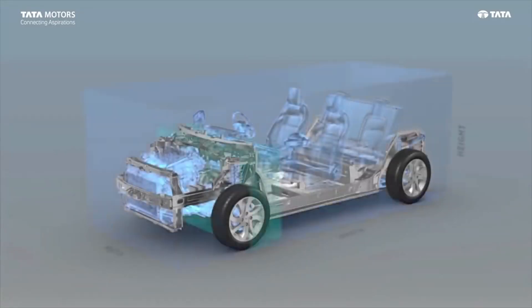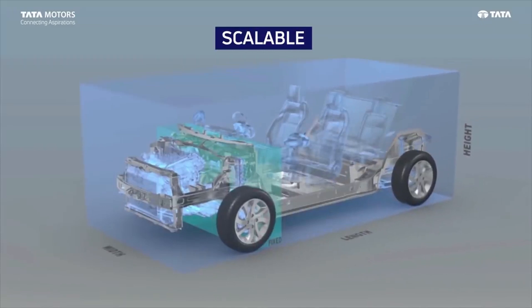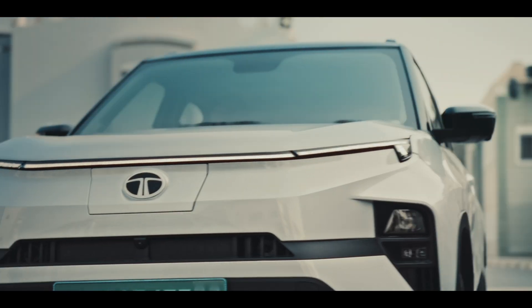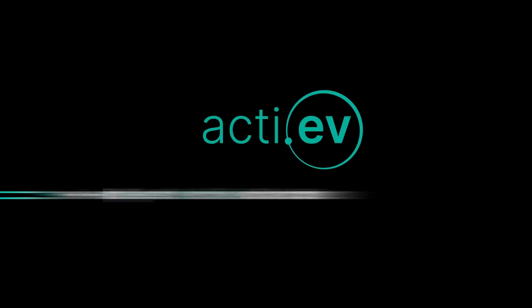First, all Tata EVs are built on the ICE platform, which is a platform independent of EV or ICE vehicles. This platform is built, and 5 EVs are built on the Tata Pure EV platform, which is Tata's named active architecture.